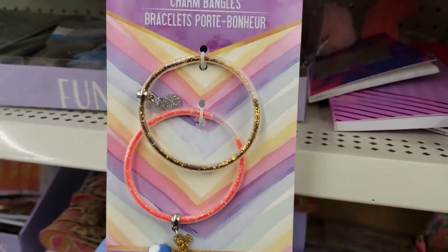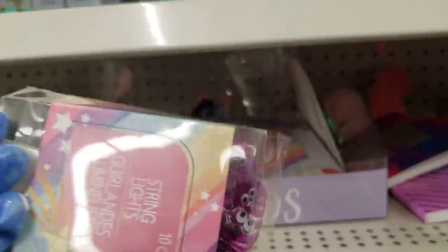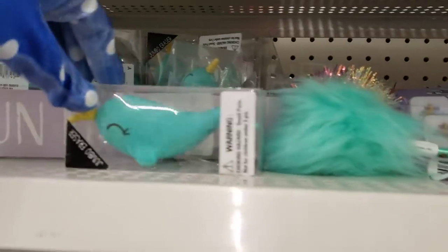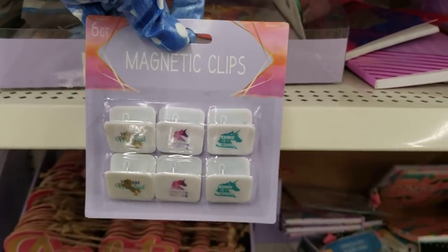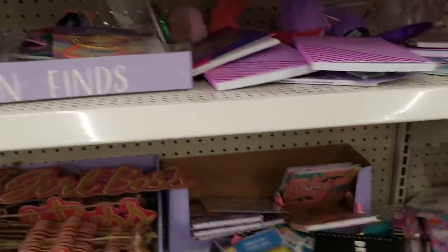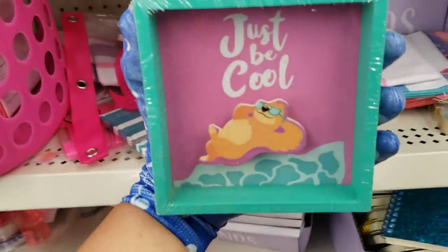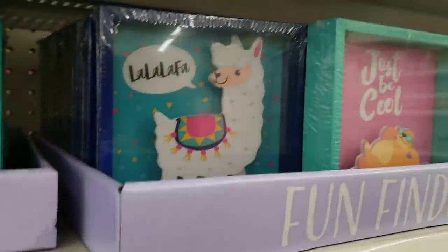Who remembers the glitter bracelet with the water on the inside? I used to wear that as a kid! Oh, is that a poop light? They've got a jumbo eraser — and more magnetic clips: 'You Are Magical, One of a Kind.' They have these novelty pins, like rubber ones. It would be cool if they did light-up ones. They also have sloths — how funny — and a llama.